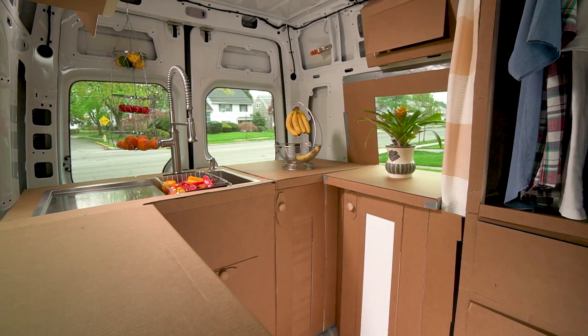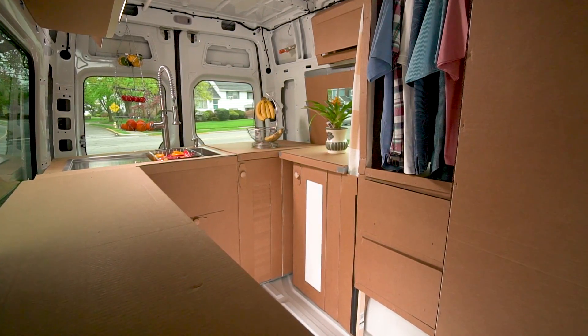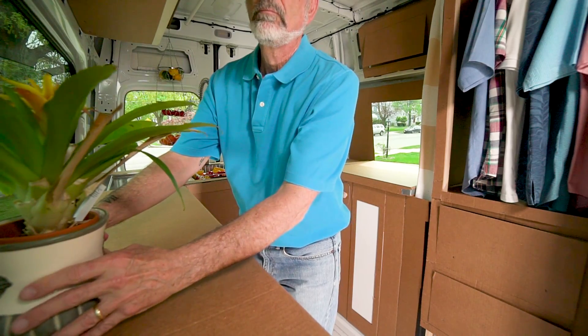I like this countertop situation much better than the last version — I could run an all-you-can-eat buffet in here. The exposed nature's head never really bothered me, but adding the cabinet door does give it a more refined look.